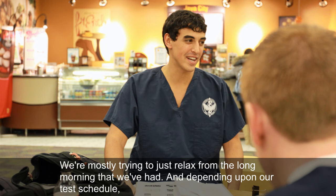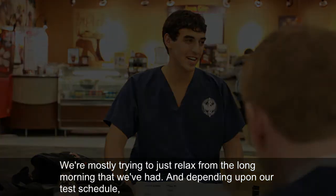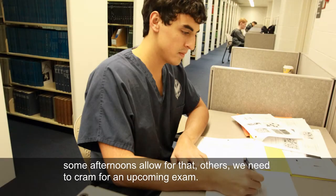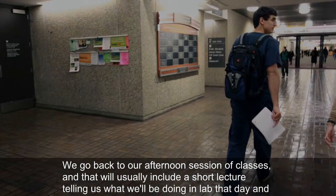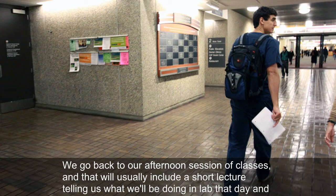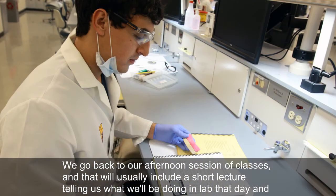And depending upon our test schedule, some afternoons allow for that, others we need to cram for an upcoming exam. We go back to our afternoon session of classes, and that will usually include a short lecture telling us what we'll be doing in the lab that day.